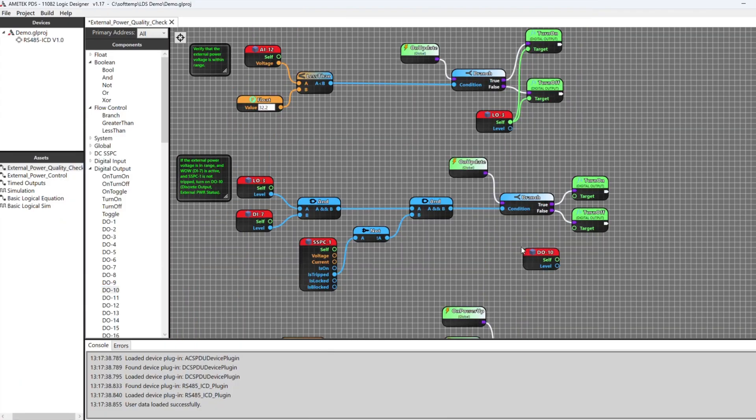Need to make updates? Our graphical program language tool can quickly reconfigure systems remotely.